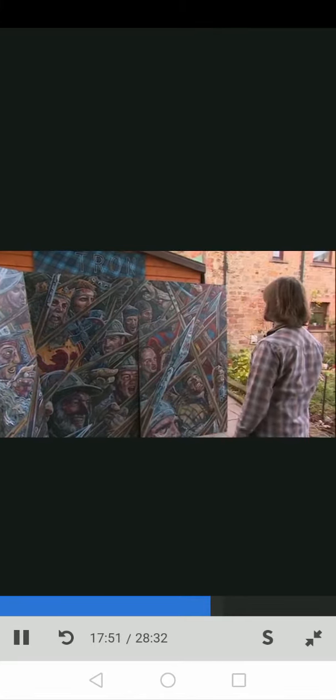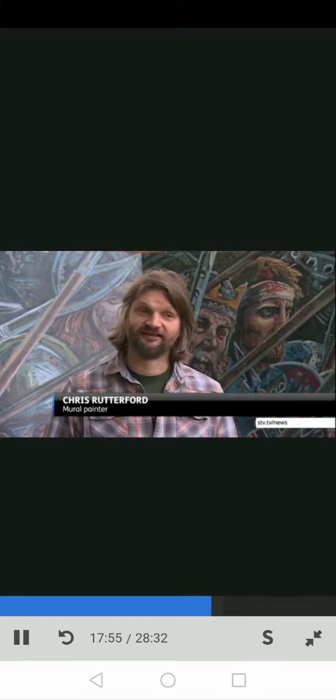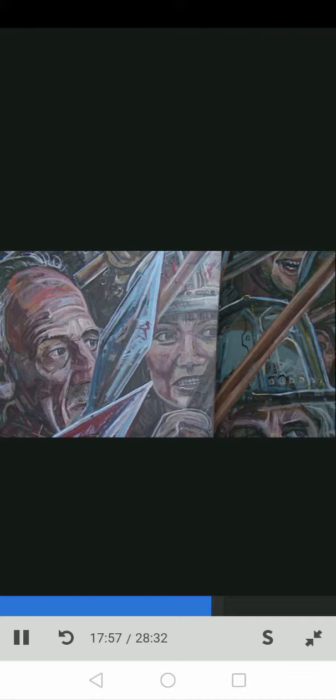I really enjoyed painting the Battle of Bannockburn. The Battle of Falkirk was another big one. It's obviously a very different story, but the children's the same and the spears are the same.